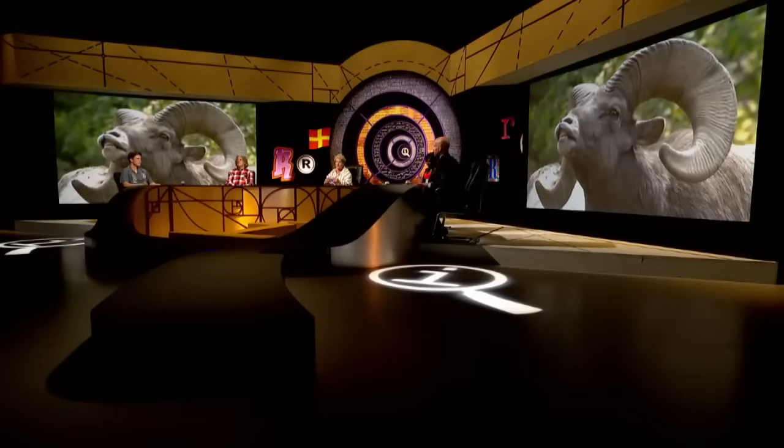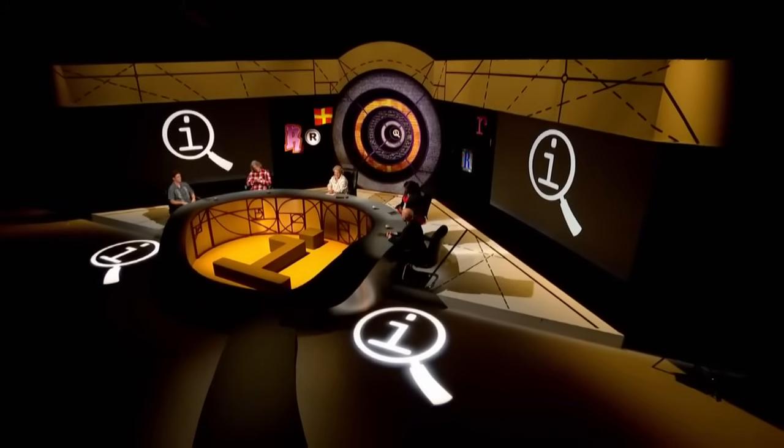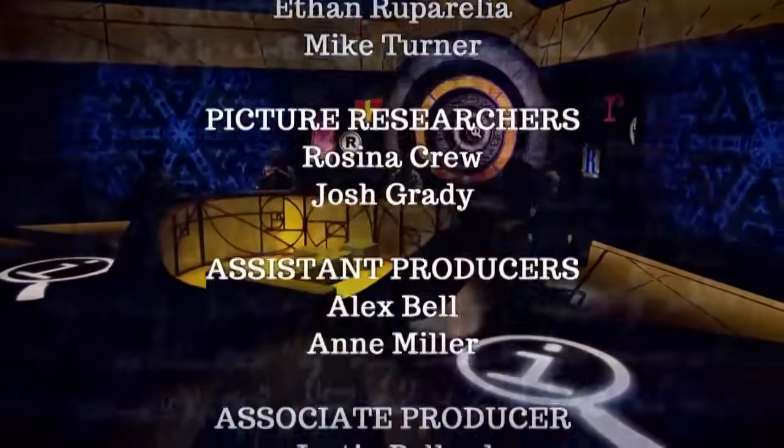All of which lunar lunacy brings us to the scores. Over the moon in first place with minus five: Maggie! In second place with minus nine: Tom! In third with minus 16, even following the restorative points: Alan. And in last place, not a happy bunny, minus 17: Ed. My thanks to Maggie, Ed, Tom and Alan. I leave you with this quote from the High Times Encyclopedia of Recreational Drugs: 'A drug is a substance that, when injected into a rat, produces a scientific paper.' Good night.